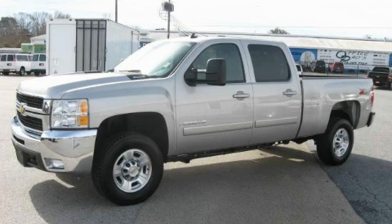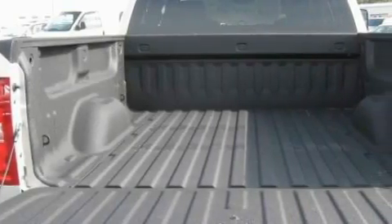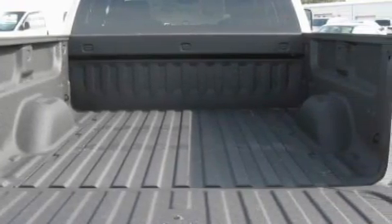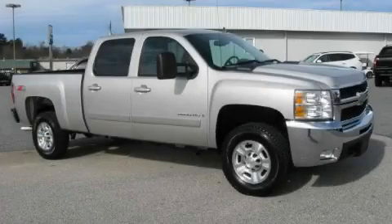The durable 8-cylinder engine, connected to a smooth shifting automatic transmission, has enough power to pull a trailer or cruise around town. Call now to find out how you can own this breathtaking truck.